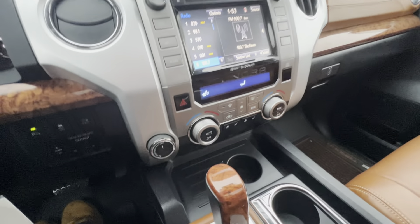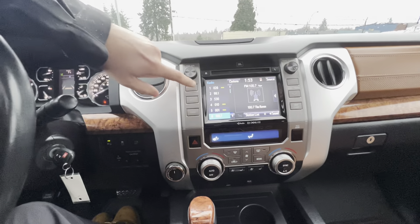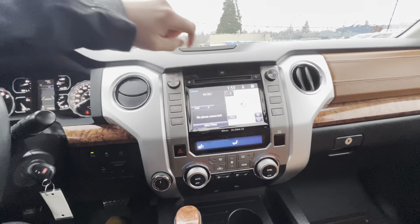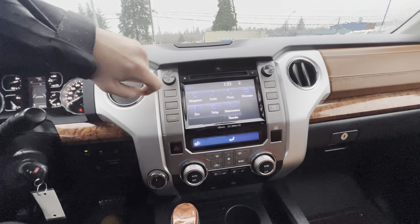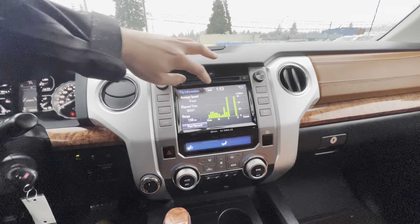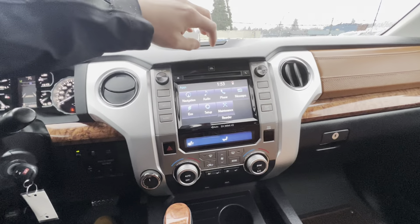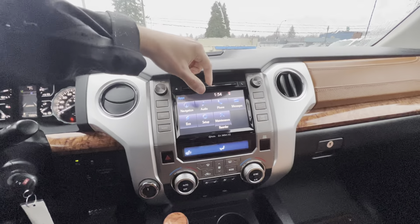Over here you've got your touchscreen entertainment system where you can access all your media options and check out your navigation for a full map screen. There are lots of options — you can check out economy mode which gives you fuel economy for your current drives. There's even a CD player in here.